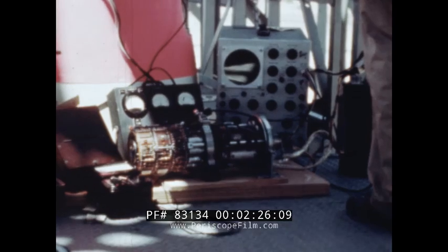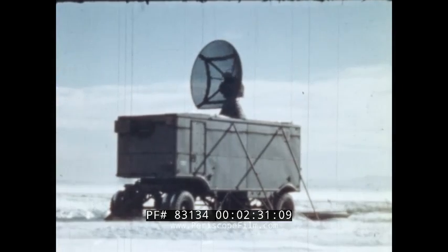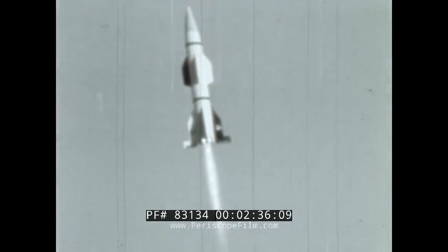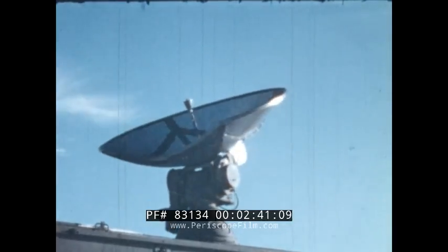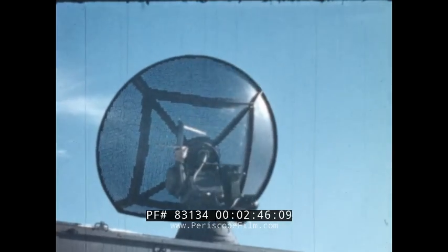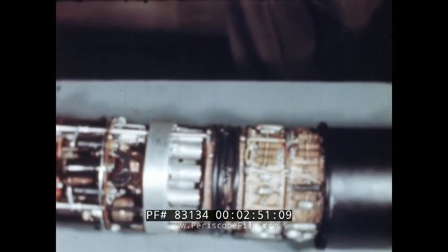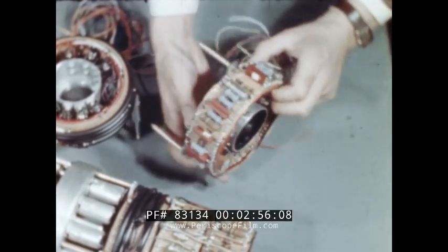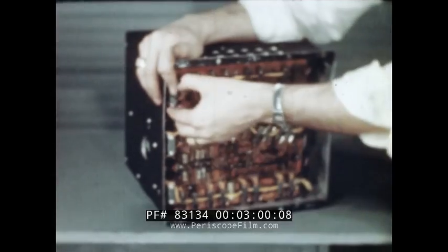The guidance system is the tracking command type, in which a modified SCR 584 radar — the same one that performed so well in World War II — automatically tracks a beacon in the nose of the missile. It then transmits proportional commands back over its beam to correct the gyro system during flight. A very important operational advantage is that the transmission from ground radar to the missile is coded to prevent jamming by the enemy.